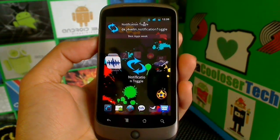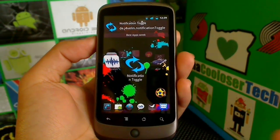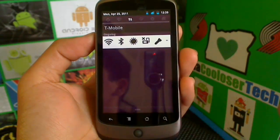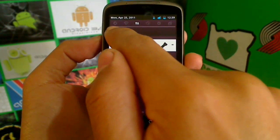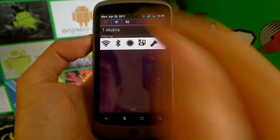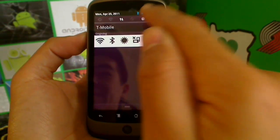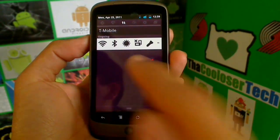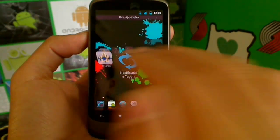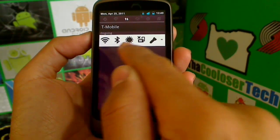Now we have Notification Toggle. What about those people who wish they had an easier way to toggle through their settings — turning on Bluetooth, Wi-Fi, data, GPS, all that stuff quickly, instead of going all through your settings to find it? I'm running a custom ROM called CyanogenMod 7, which already has these toggles in stock — all my toggles right up here, quick and easy. All I gotta do is touch it and it turns on, just like that — turn my brightness up, all just like that.